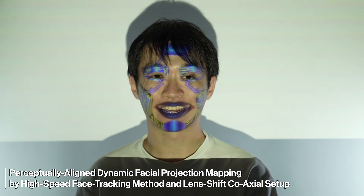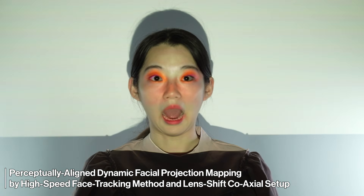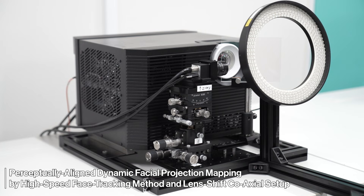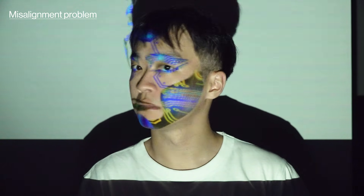Perceptually aligned dynamic facial projection mapping by high-speed face tracking method and lens shift coaxial setup. Dynamic facial projection mapping faces significant challenges owing to misalignment artifacts, which are produced when projected images fail to align accurately with the target surfaces.